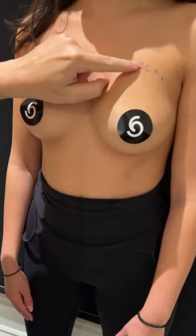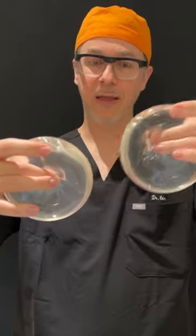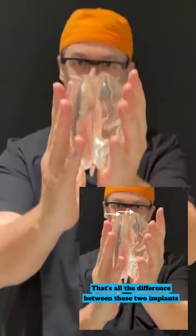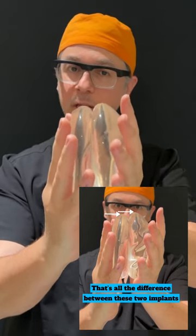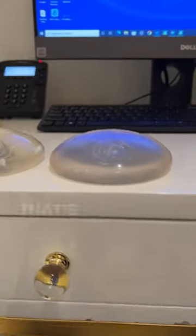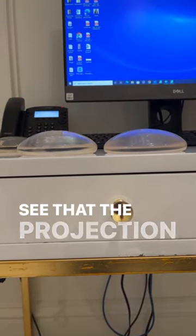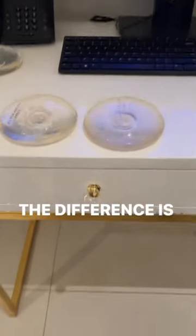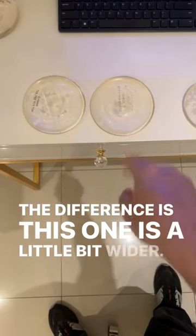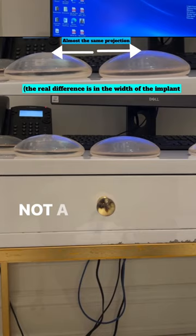That extra 50cc pushes you up by almost a centimeter — just a little less than a centimeter. When I put them side by side, notice this one sticks just a little bit more. The projection is almost the same; the difference really is in diameter — this one is wider. Going up by 50cc, which sounds like a lot, is really just a little more diameter. So the difference in increasing size results in a wider implant, not a more projecting implant.